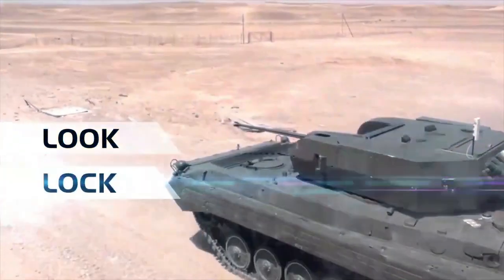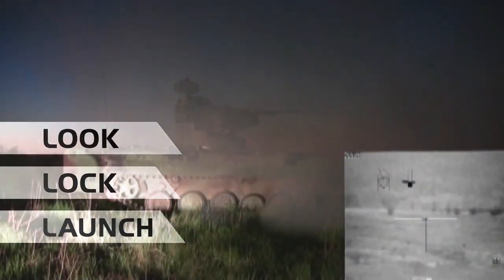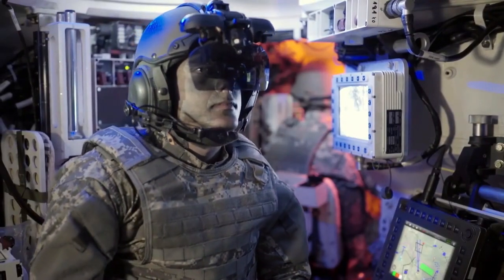What we call: look, lock, launch. And really close rapidly the sensor-to-shooter loop. I can even be better prepared for battle situations by this training capability.